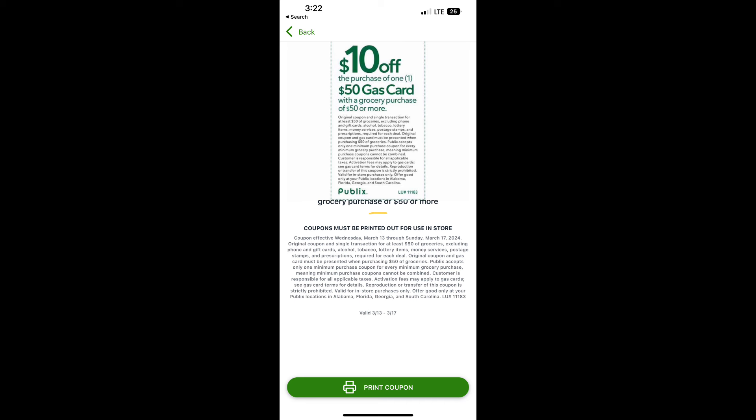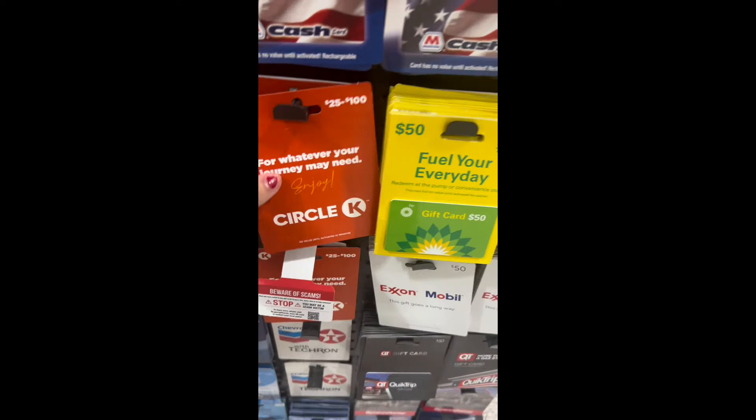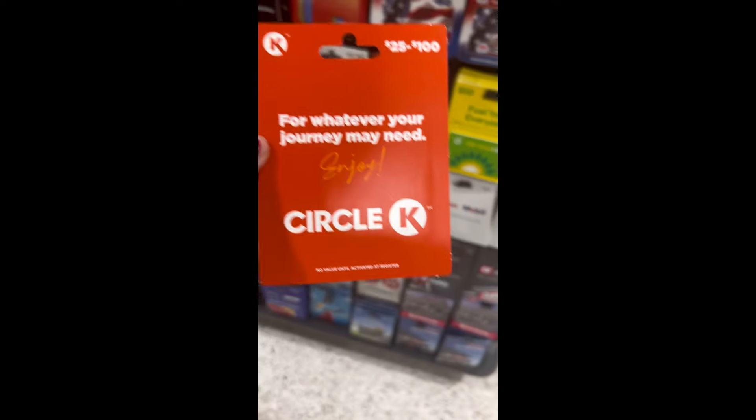You're going to buy $50 worth of groceries and then you get a $50 gas card for $40, so you get to save $10 on gas. I think that's a win because everybody's at least spending $50 on groceries, and this is an easy way to save some money this week. So take advantage of it.